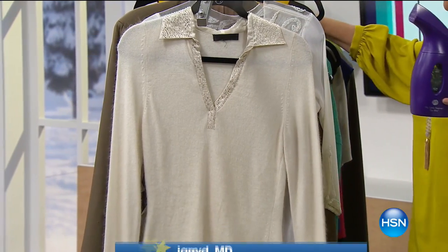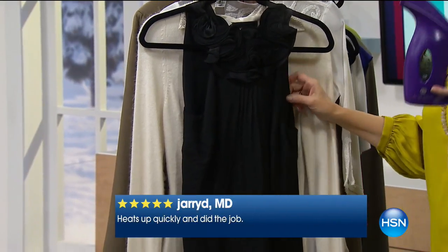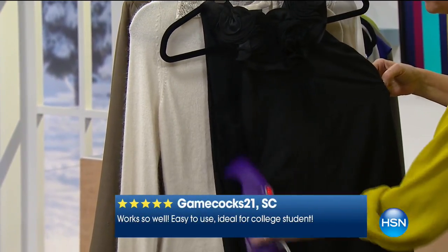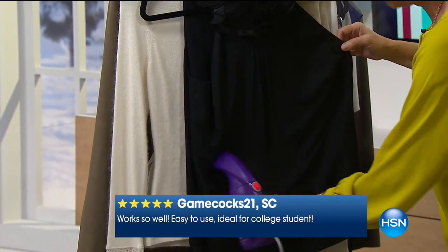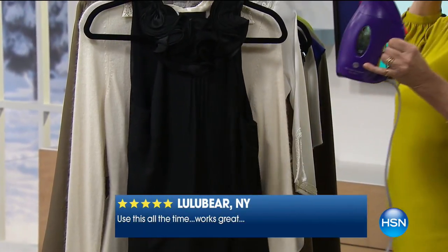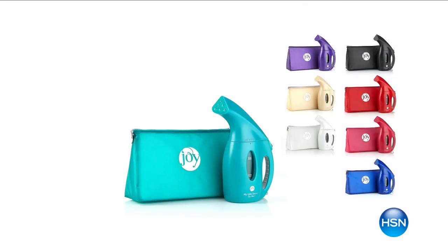We are so super busy. Congratulations if you're getting this home, and thank you all for your calls and your orders.